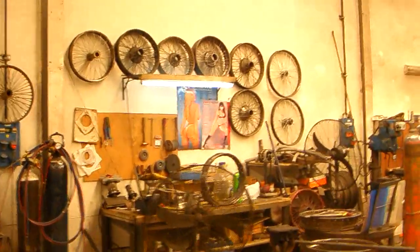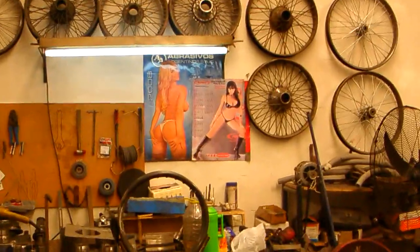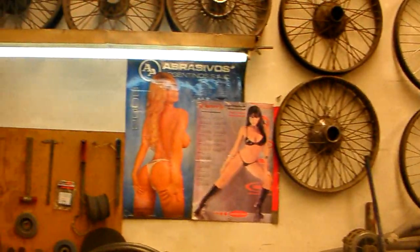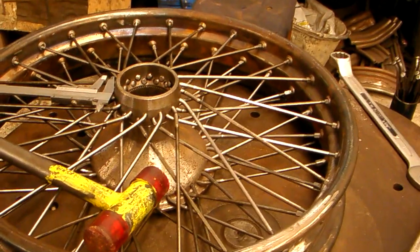Really, really incredible workmanship. Look at these wire wheels. How can anybody look away from the wire wheels? All made by hand right here.